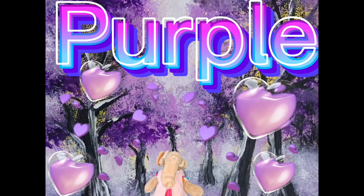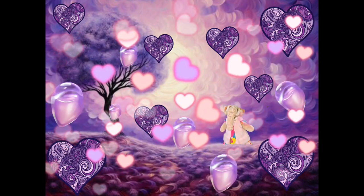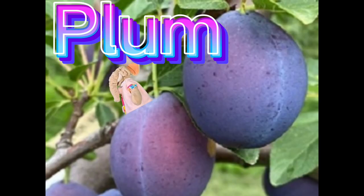It's Poppy! And we're going to learn the color purple today. Do you love purple as much as I love purple? Good! So plums are purple — what a beautiful shade.